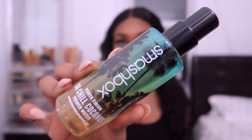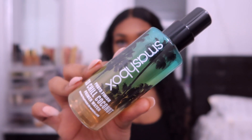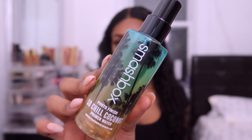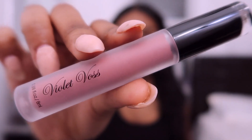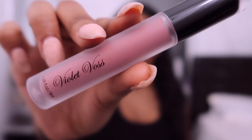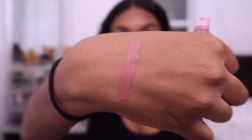Next I have the Smashbox Limited Edition Photo Finish Primer Water — a three-in-one primer that hydrates, preps, and refreshes your skin. I've never used primer water before so this is pretty cool, but I've also never really seen the purpose. I hope it doesn't make me dewy because I'm already oily and I hate a dewy face. This retails for $32.